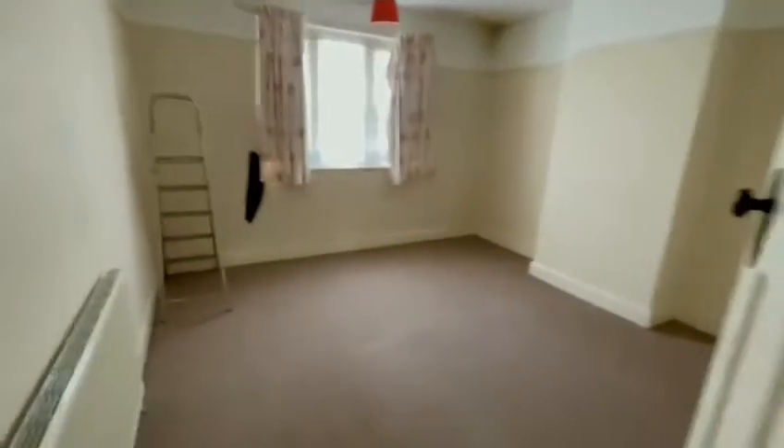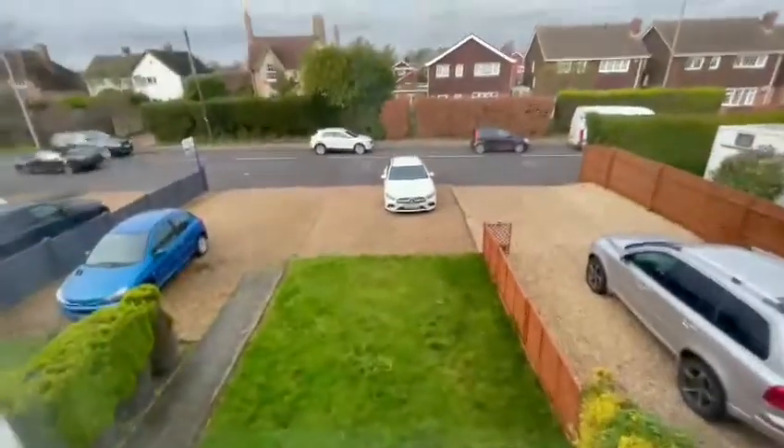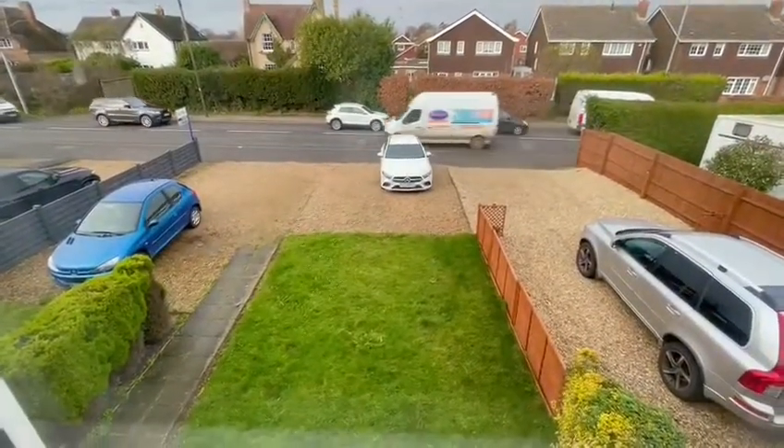Bedroom one is a really nice size as you can see. At the front you've got parking for a lot of cars — two or three, and if you're wanting to take the lawn out as well, maybe more.